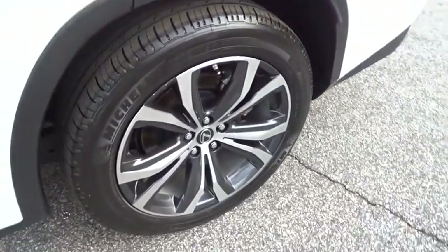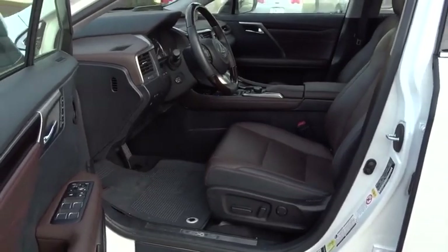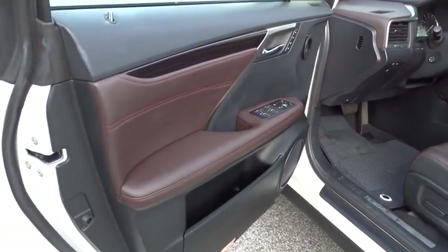Bluetooth, power steering, adjustable steering wheel, cruise control, hard disk drive media storage, keyless start, aluminum wheels, floor mats.